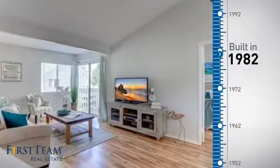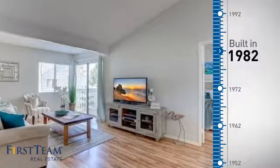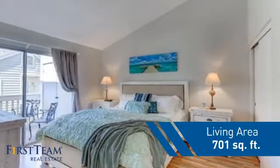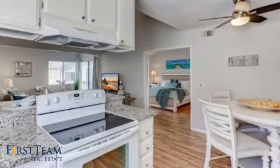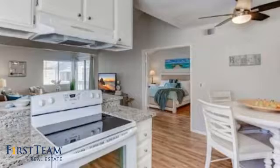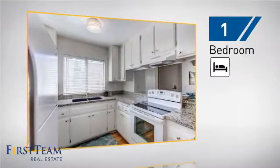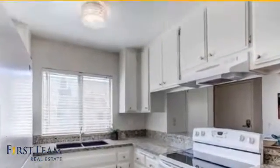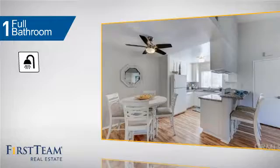This property was built in 1982 and features over 700 square feet of living space, giving you a spacious layout to play host or kick back and relax after a long day. Inside you'll find one bedroom, so you always have a private space to come home to, as well as one full bathroom.